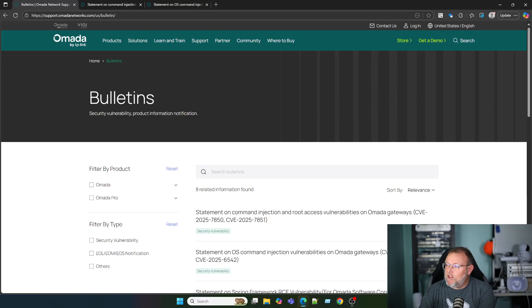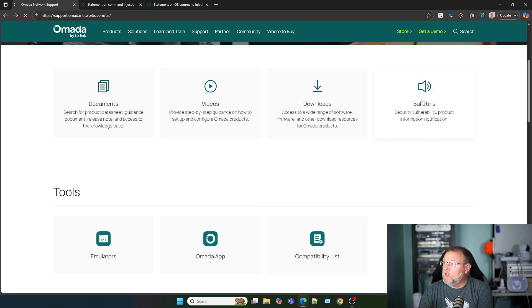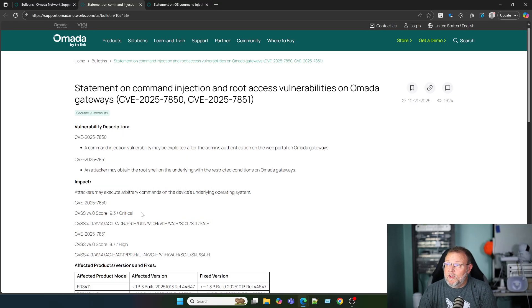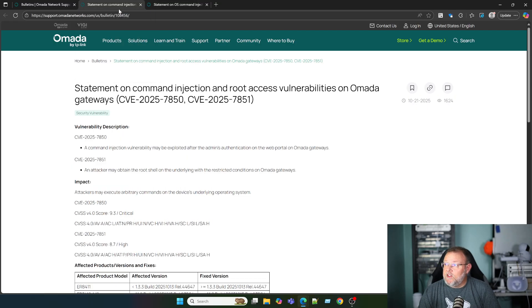So yesterday, which was October 21st, 2025, TP-Link released a couple of CVEs — actually more than a couple. It looks like there are four total. If you head on over to support.omadanetworks.com and go to the bulletins, you will see these. One is CVE 2025-7850 and 7851, and the other is 2025-6541 and 6542. They are a 9.3, an 8.7, an 8.6, and a 9.3. So you're definitely going to want to pay attention to these.